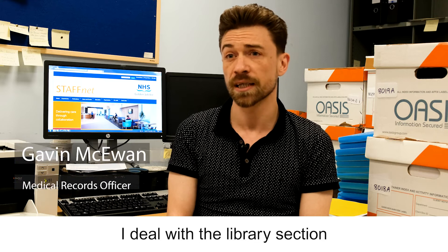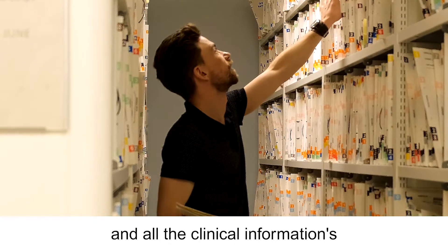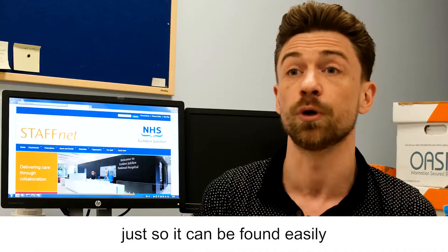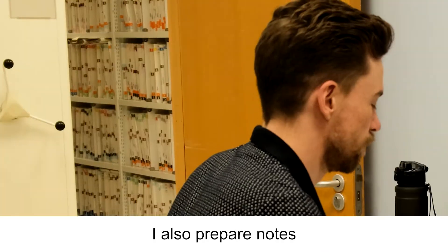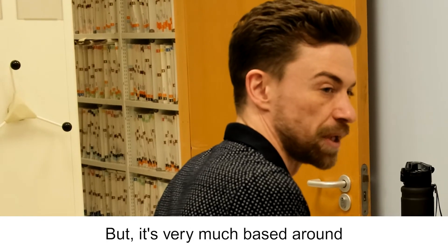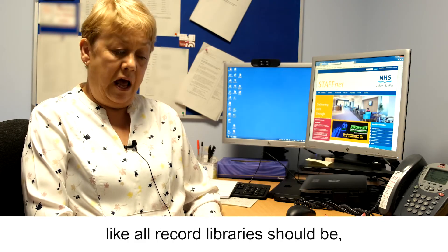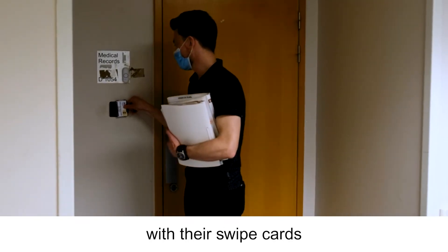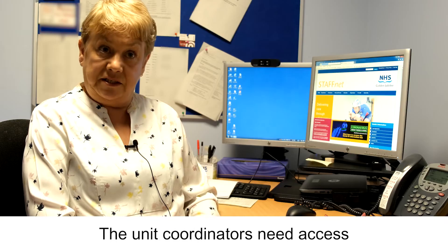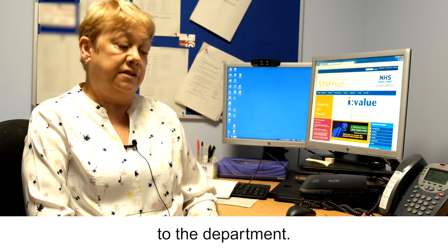Specifically in my role, I deal with the library section and medical records — dealing with patient case notes, pulling them for clinics, filing them away after they've been with the secretaries and all the clinical information has been filed. We also monitor the location of case note records so they can be found easily in case there's an urgent appointment for a patient. I also prepare notes for clinics and for theatres. This is a closed library, and only people with swipe cards can access the department — mainly staff who work there, plus unit coordinators who need access out of hours at weekends.